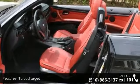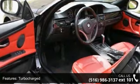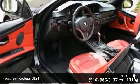Enjoy these notable features: turbocharged, keyless start, rear-wheel drive, power steering, ABS.